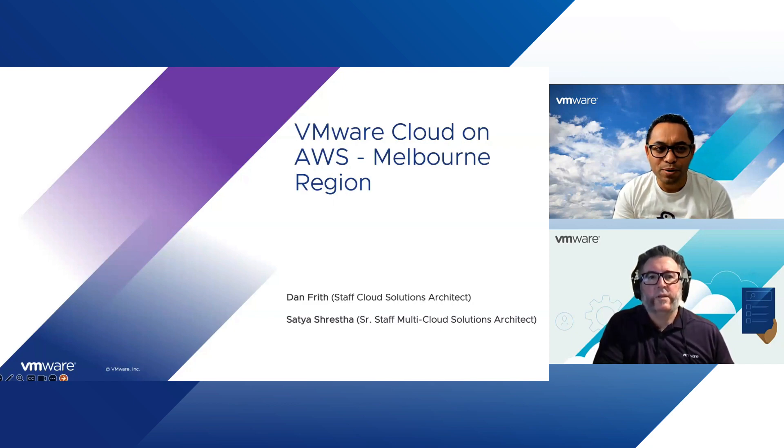I'm Sathya Srestha, a senior staff multi-cloud solutions architect here at VMware, and alongside with me is Dan Frith, a distinguished expert for VMware Cloud on AWS service at VMware. Dan, let's begin with discussing VMware Cloud on AWS. Could you break it down for us in simpler terms and explain how and why our customers and partners find value in using this service?